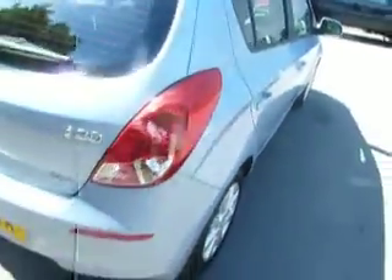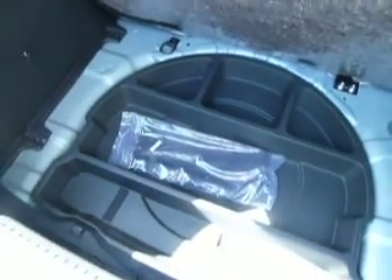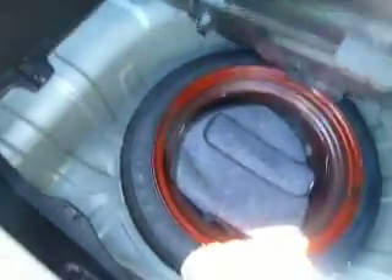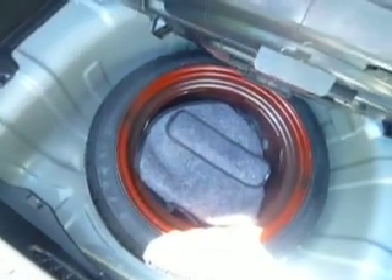We've also got the Isofix on both sides for your children's seats and the seats themselves are 60/40. Being a new car you're still getting your five years unlimited mileage warranty which also comes with RAC cover. In the boot here you've got a very large boot, and then underneath that you've got a storage area which is quite handy to keep your expensive bits and pieces like sat-navs. Underneath that you've got your space-saver spare wheel which also comes with your jack and all your bits and pieces.